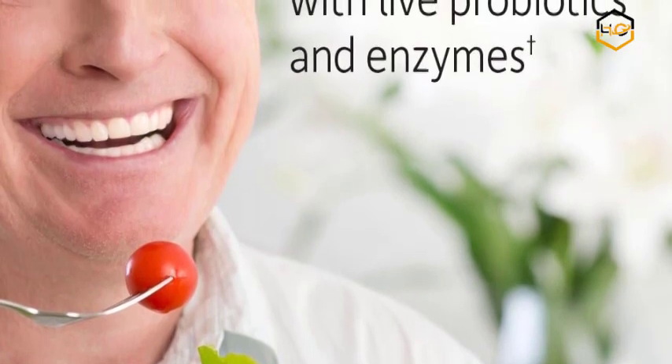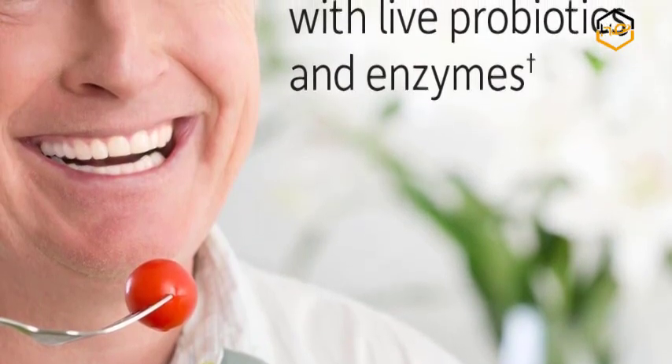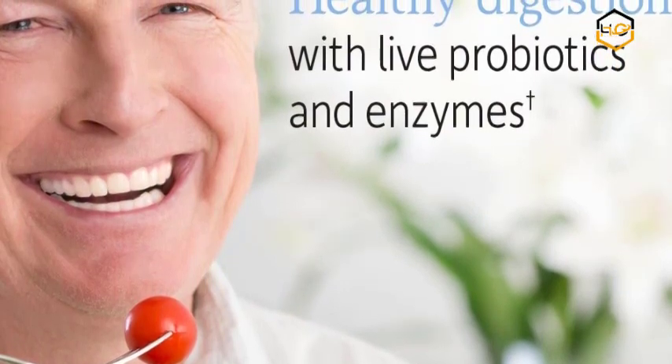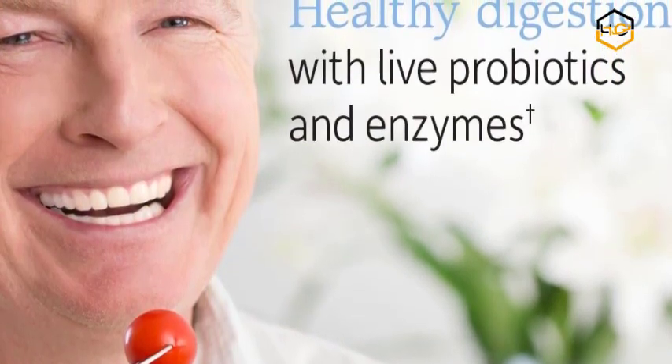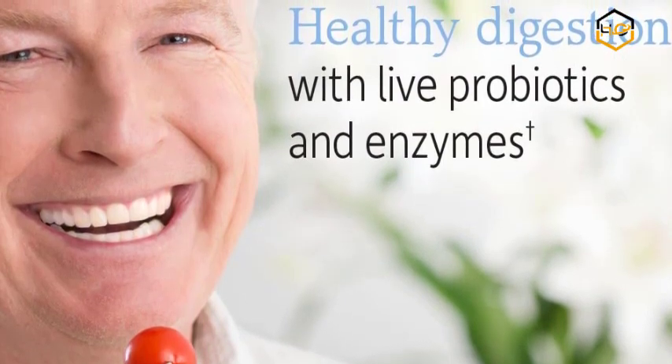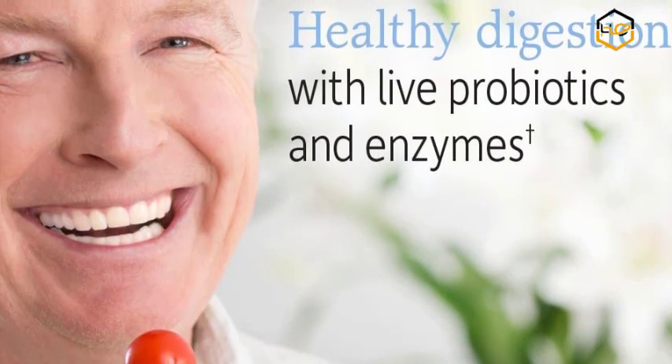Probiotics for Men — featuring raw probiotics L-Bulgaricus and L-Plantarum and digestive enzymes including lipase, protease, bromelain, lactase, papain and more, to support healthy digestion. Take 4 capsules daily or open capsules and mix contents with water or juice.